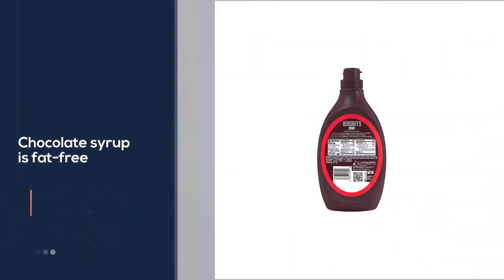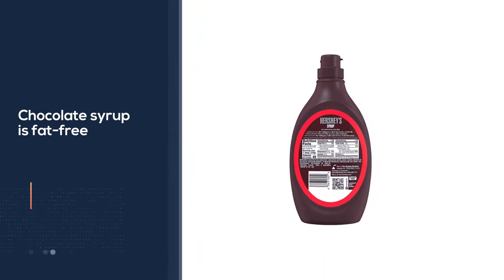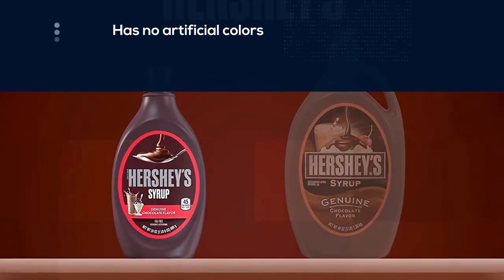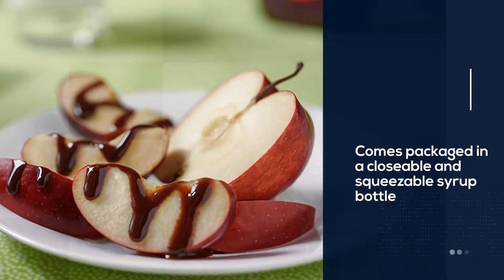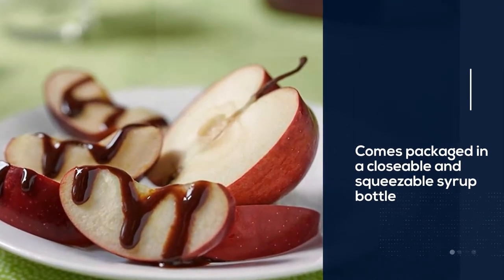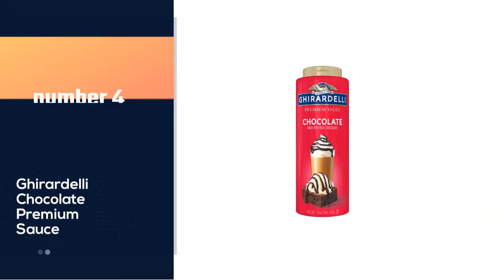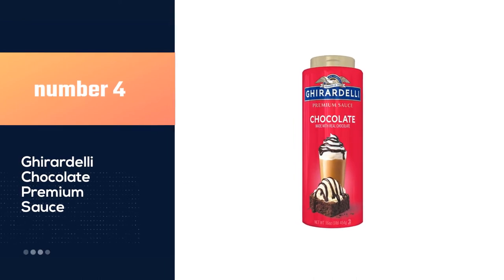Hershey's chocolate syrup is great to have on hand for every holiday so that you're always ready to create delicious treats and recipes for the entire family. This chocolate syrup is BPA-free and has no artificial colors. It comes packaged in a closeable and squeezable syrup bottle for easy pouring.